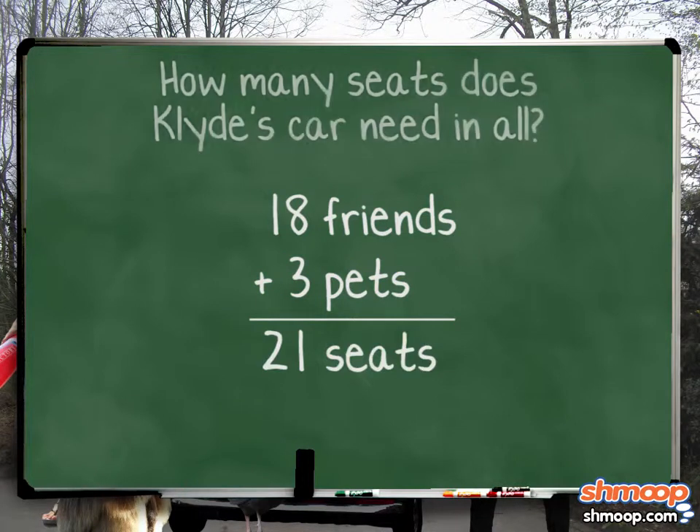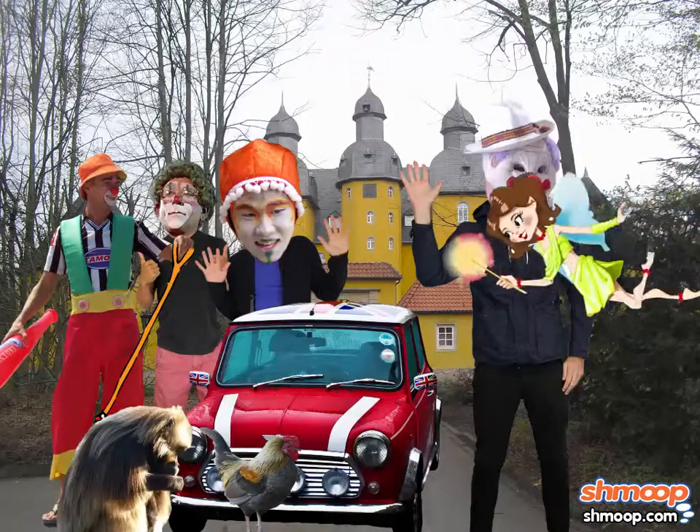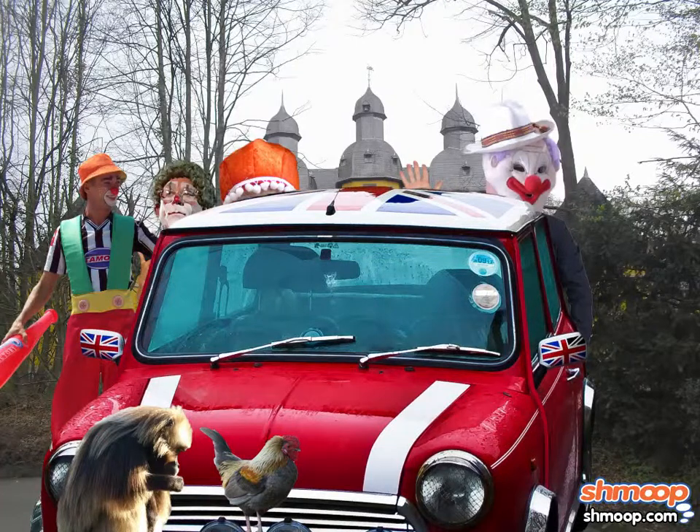Looks like Clyde needs 21 seats in his car, so he has to make this vehicle a little bigger. Maybe it would have been easier to institute a no-pets policy. What do you think?